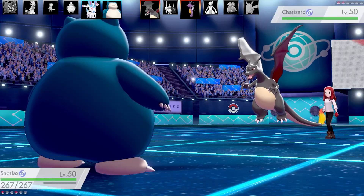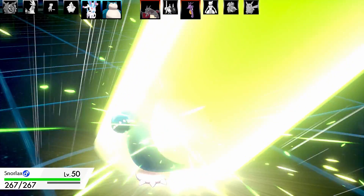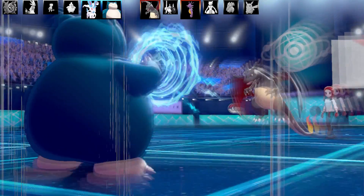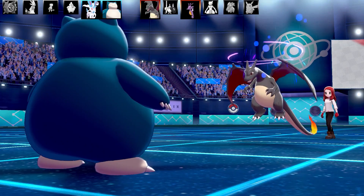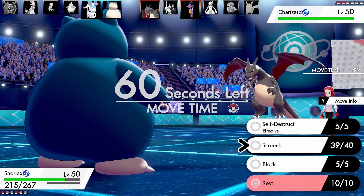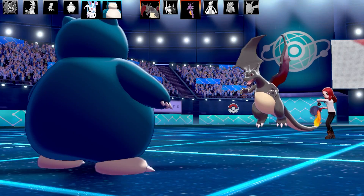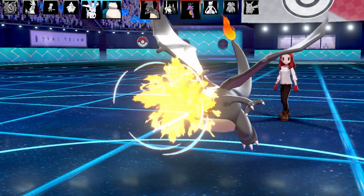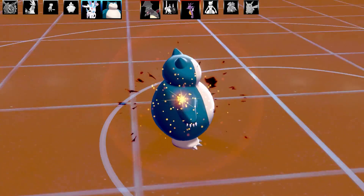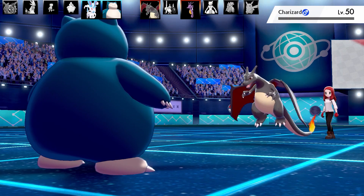I have Screech on Snorlax. One Screech plus one Self-Destruct should be enough to take out even a bulky Charizard. Solar Beam does similar damage to what Flamethrower would. I use Screech and drop Charizard's defense by two stages. Then I consider Blocking vs. Self-Destruct — if they swap, something goes boom anyway. Charizard goes for Flamethrower trying to burn me, but it doesn't land. Snorlax gets Self-Destruct off and Charizard goes down in one shot.